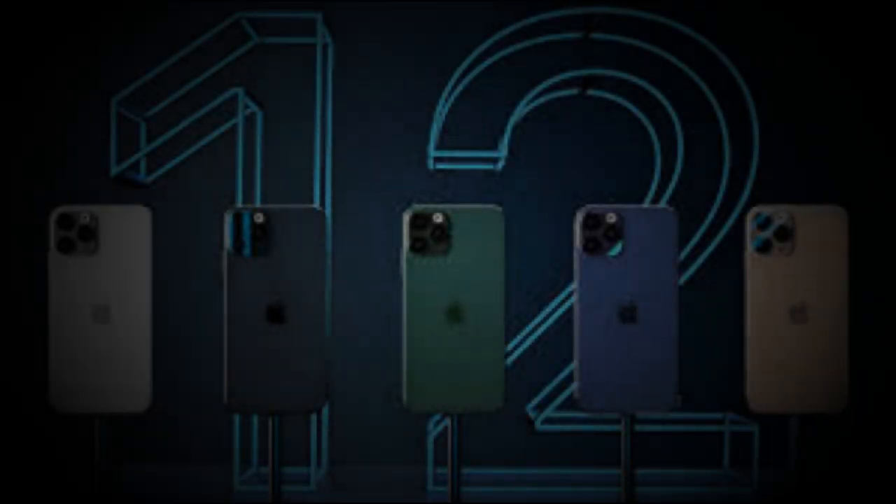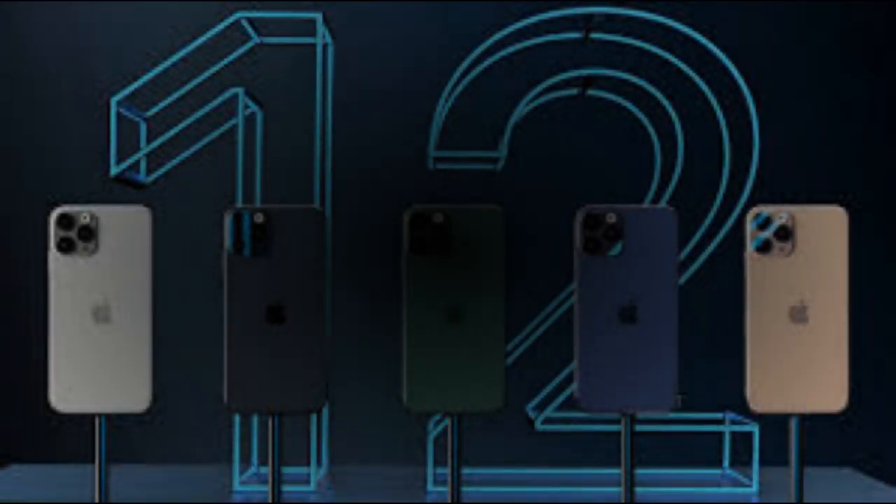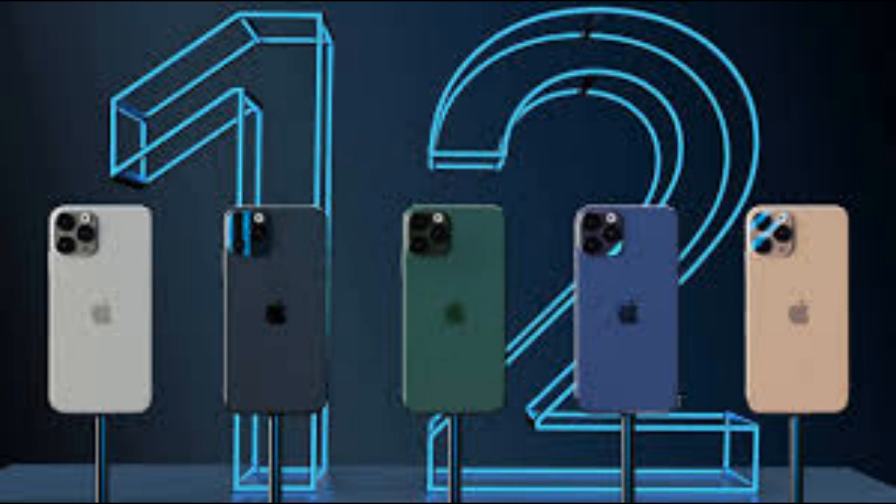Also, one of the main ways Apple reduced cost this time around was by not working with Samsung on displays. Their previous range had displays manufactured by Samsung, but this time around they'll be turning to BOE, who actually provide displays for many other smartphones on the market.